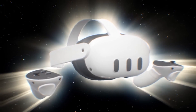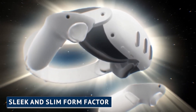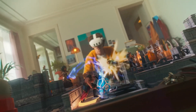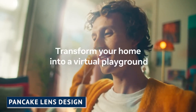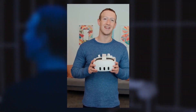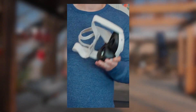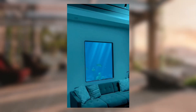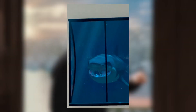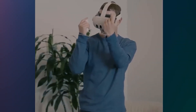The Quest 3 is set to redefine what is possible in virtual reality. Experience the epitome of comfort and style with its sleek and slim form factor. Meta has revolutionized the design by implementing a pancake lens design, resulting in a remarkable 40% reduction in thickness compared to its predecessor. The headset fits snugly and comfortably on your head, allowing you to immerse yourself in virtual worlds for extended periods without discomfort. Its ergonomic design stays securely in place, while its lightweight construction adds to the overall comfort — say goodbye to bulkiness and hello to a streamlined VR experience.